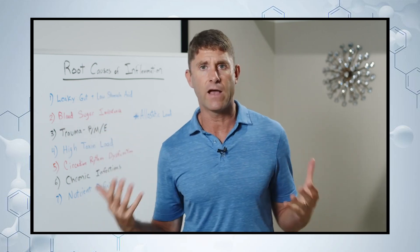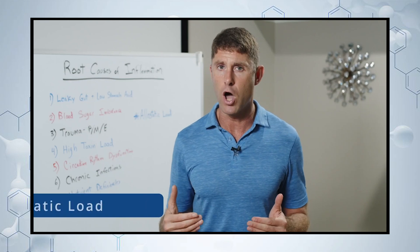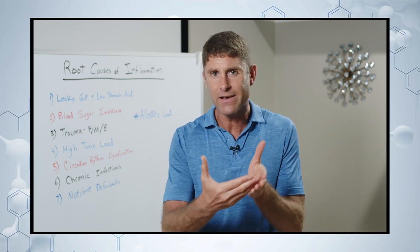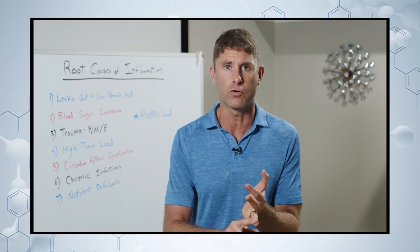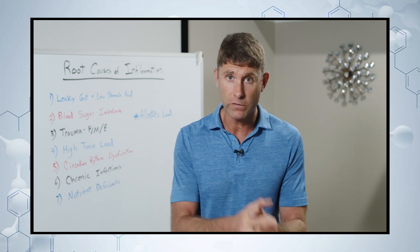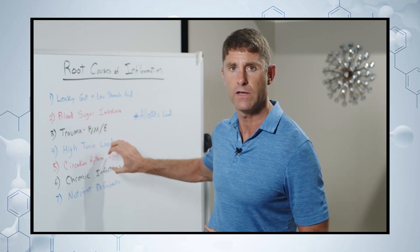When somebody has chronic inflammation or autoimmunity, it's usually not just one of those areas — it's usually an accumulation of maybe three, four, five, or all seven of those areas coalescing and creating what we call a high allostatic load. That allostatic load is the pathological pressure on our body, leading us down a route of cell danger response — being stuck in a chronic inflammatory amplifying cycle and triggering, for certain individuals, autoimmunity.